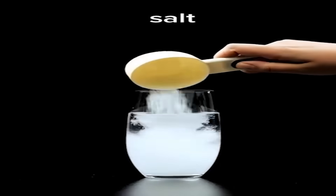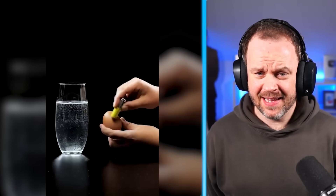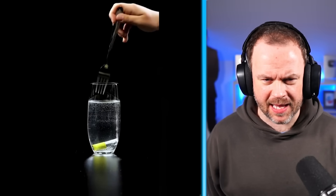We've got water, salt — going to stir it. That's salty water like the sea, an egg, and a battery. Wait, why have you rubbed the battery on the egg? Put it in there. What? Does that actually happen? We need to do a video of actually trying experiments one day, don't we?